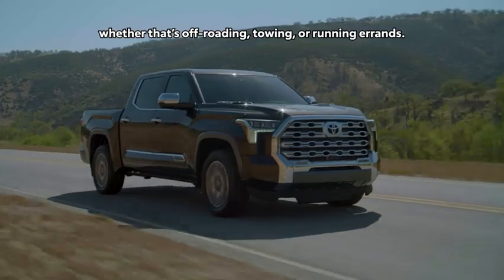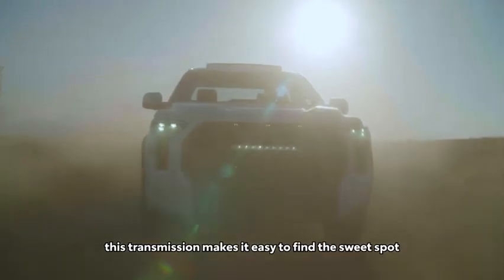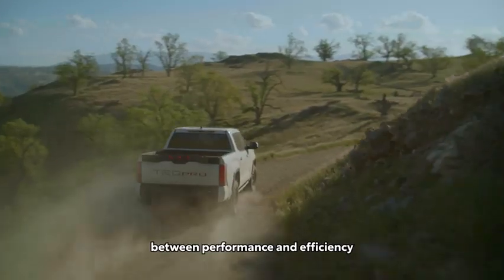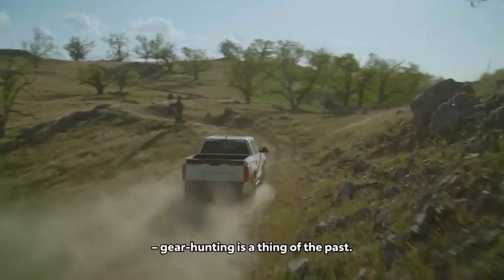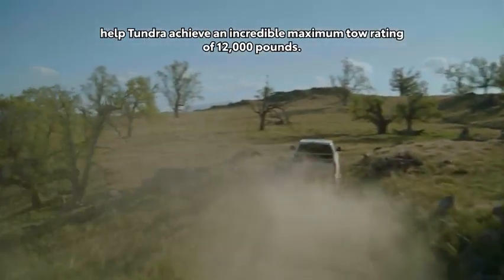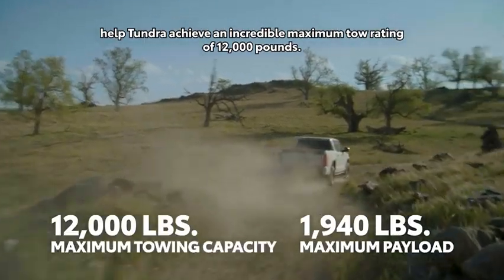Whether that's off-roading, towing, or running errands — with its 10 gear ratios, this transmission makes it easy to find the sweet spot between performance and efficiency. Gear hunting is a thing of the past. All told, these new powertrains help Tundra achieve an incredible maximum tow rating of 12,000 pounds.